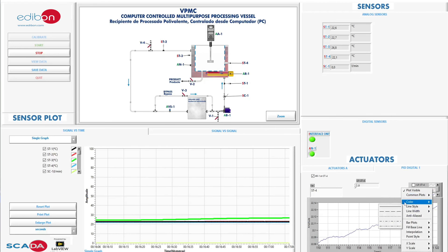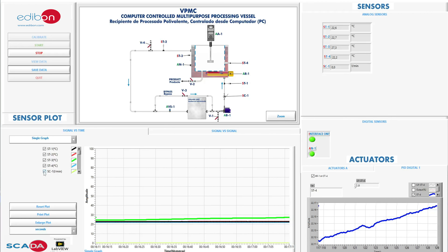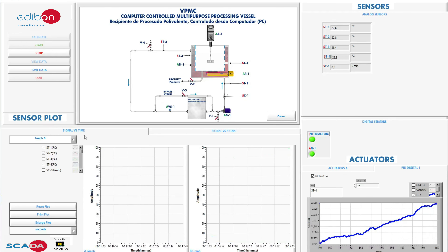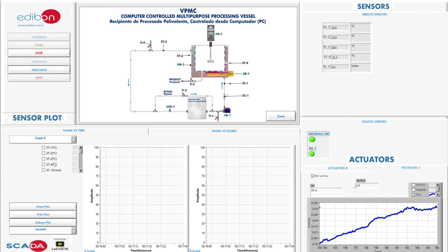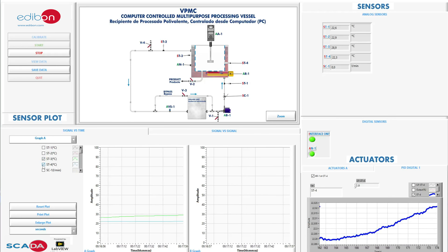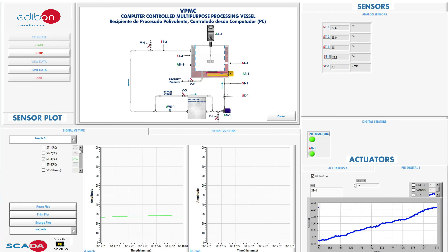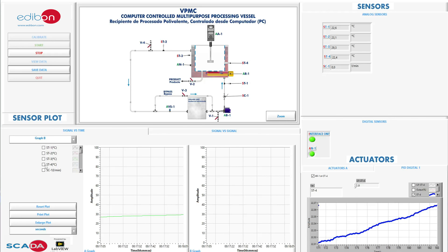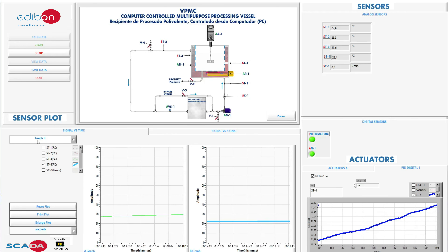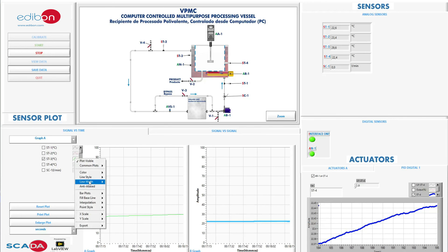Thanks to the incredible capabilities of the SCADA software developed by Edibon, when connected to the unit, you can easily monitor any changes in values in real time. From the comfort of the software interface, you can observe differences in the hardware and analyze all data using intuitive graphs, with advanced features such as real-time control, data monitoring, and acquisition of hundreds of data points per second.